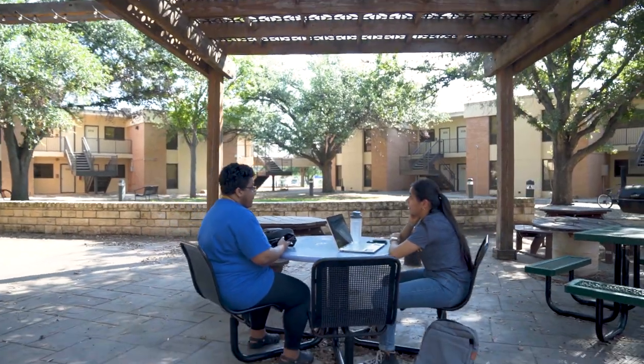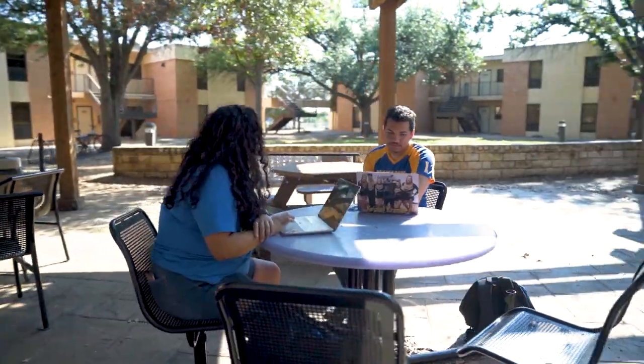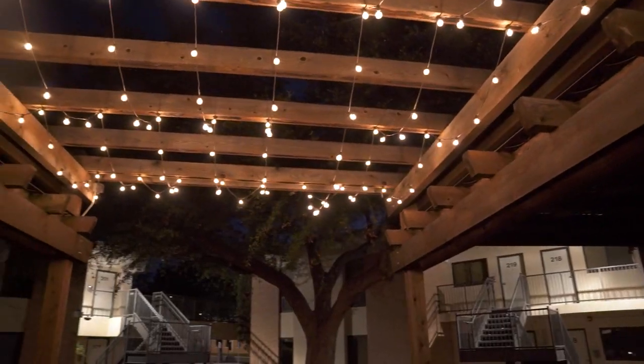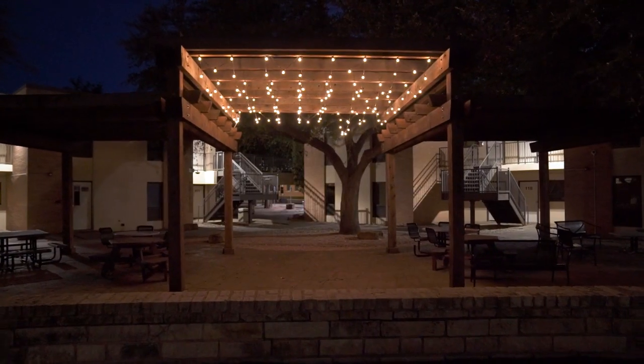Vander Vander is made up of four separate buildings and right in the middle is an amazing outdoor courtyard. There are picnic tables and two barbecue grills available for residents to use. There is also a pergola with lighting which makes this area very pretty at night. This space makes you feel like you're not on campus and this is a great area to hang out with residents and other RAMFAM members.